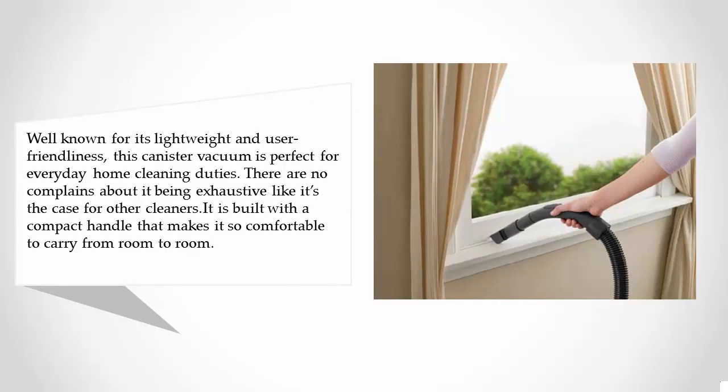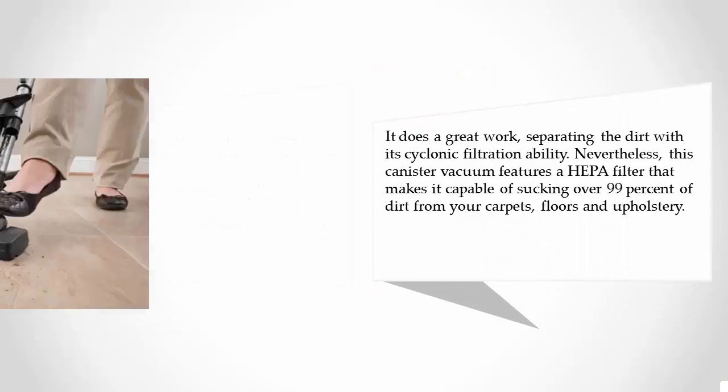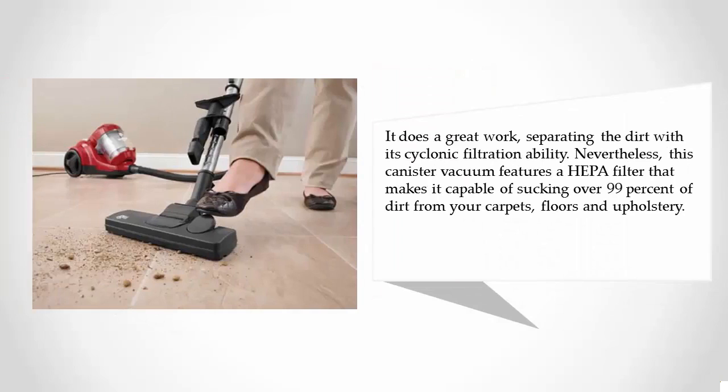It is built with a compact handle that makes it comfortable to carry from room to room. It does a great job separating dirt with its cyclonic filtration ability. This canister vacuum also features a HEPA filter that makes it capable of sucking over 99% of dirt from your carpets, floors, and upholstery.